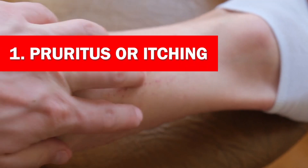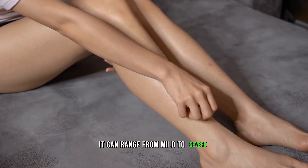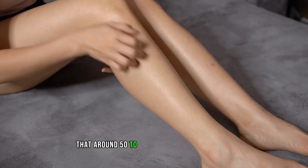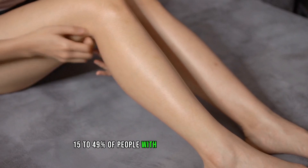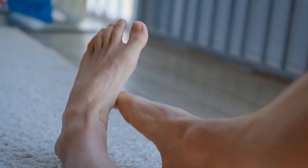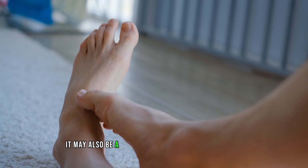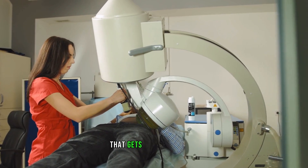Sign 1: Pruritus or itching. Extremely itchy skin, also known as pruritus, is one of the most common skin symptoms that patients with kidney disease experience. It can range from mild to severe and can significantly disrupt a person's daily life. Studies have shown that around 50-90% of patients on dialysis experience pruritus, while approximately 15-49% of people with chronic kidney disease are also affected by it. The itching is often worse at night and can spread all over the body or be localized in a specific area. Scratching can lead to raw and bleeding skin, thick leather-like patches, or itchy bumps. It may also be a sign of other underlying conditions, so it's crucial to consult a dermatologist if you experience persistent itching that gets worse with time.